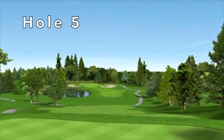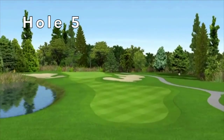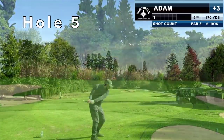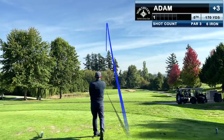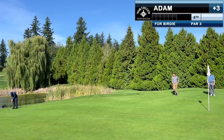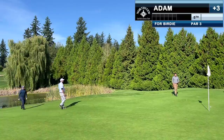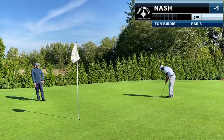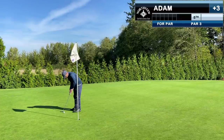The par-three fifth is all about club selection off the tee. There's a false front on the green but you can also go long easily into a hazard, and water guards the green short left as well. I opt for a six iron — it lands right at the top of the ridge before rolling all the way back down. Nash hit a seven iron to about 15 feet. I hit a really good lag putt and have short work for par. For the fourth time in five holes Nash almost drains a birdie and settles for par.